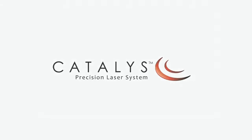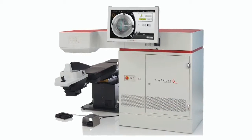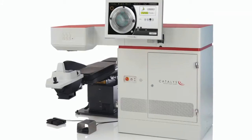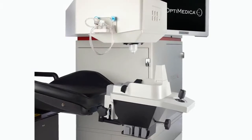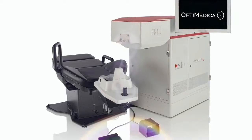The Catalyst Precision Laser System, the most sophisticated system for laser cataract surgery, is the product of an intensive effort by Optometica. After six years of research and clinical studies, the resulting system utilizes breakthrough technology to deliver unmatched clinical results and a streamlined procedure.